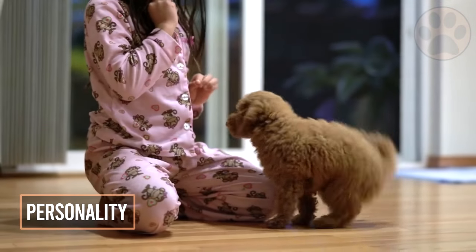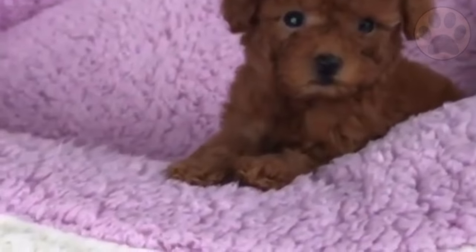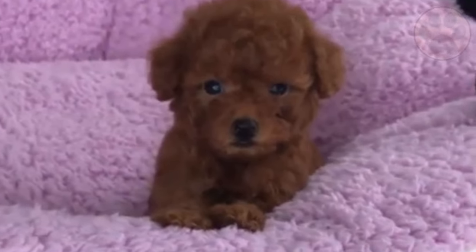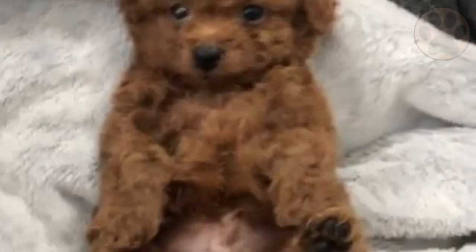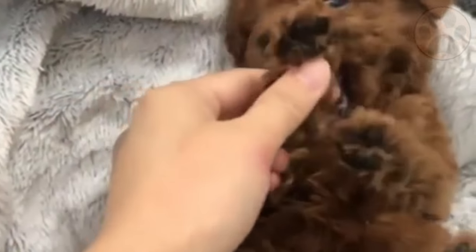The toy poodle has a superb personality, which explains their immense popularity. Toy poodles are companion dogs and will require companionship from you. If they are left alone for long periods of time, they could develop separation anxiety.